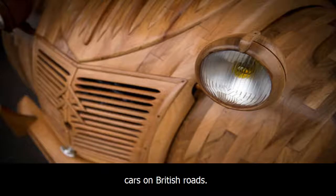This incredible wooden vehicle comes after the 123-year-old Peugeot was put on the market for around £3,500,000. It is believed to be one of the oldest cars on British roads. Thank you for watching. See you next news.